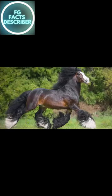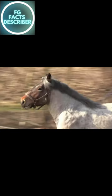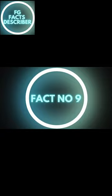Fact number 8: The hair on draft horses' legs, called feathering, is highly prized and adds to their majestic appearance. The purpose of the feathering is speculated to be protection against debris and insects.